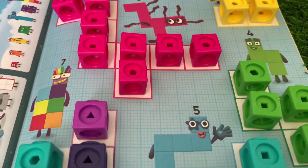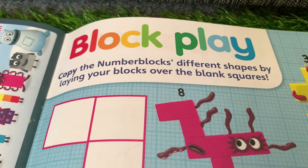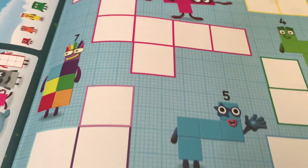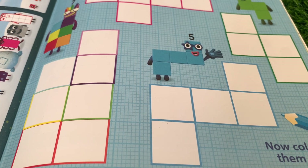Number blocks, let's play! Hi guys, are you ready to play and learn with number blocks? Today let's copy the number blocks' different shapes by laying our blocks over the blank squares. Are you ready?